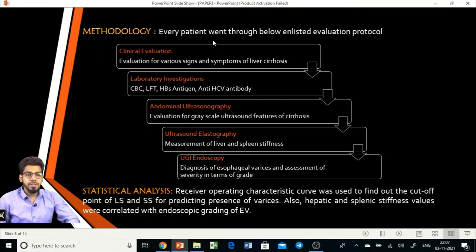As part of the methodology, every patient went through several stages of investigation. First, clinical evaluation was done for signs and symptoms of liver cirrhosis, along with proper history. Then laboratory investigations including CBC, liver function tests, and viral markers were performed. This was followed by abdominal ultrasonography for grayscale features of cirrhosis, then ultrasound elastography to measure liver and spleen stiffness values in Young's modulus. Finally, patients underwent upper GI endoscopy as the gold standard to diagnose esophageal varices and assess severity by grade. Data was acquired for 31 patients and statistical analysis was performed.